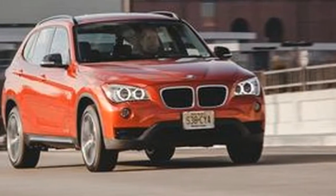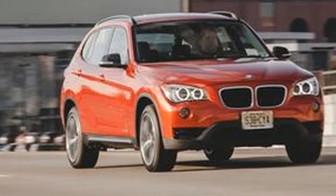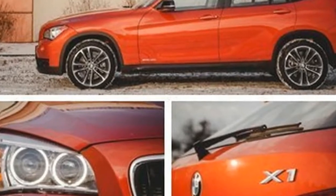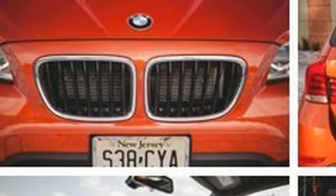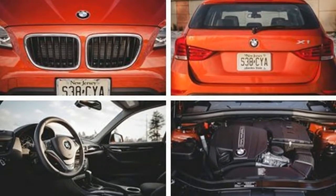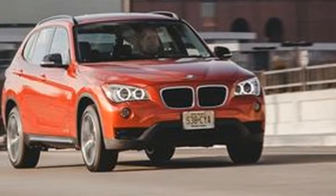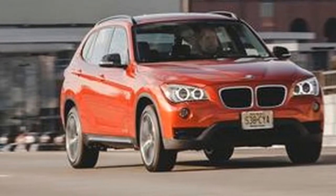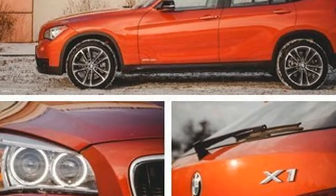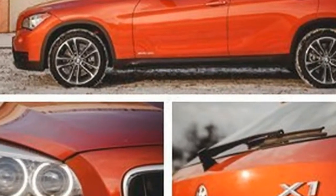It still packs a proper inline-six, albeit turbocharged, hydraulic power steering, subdued interior design, and a suspension that was actually tuned instead of given a gaggle of electronic settings. Its sole concession to new-school BMW is its oddball, niche-chasing body styling, which falls somewhere between a wagon and crossover.